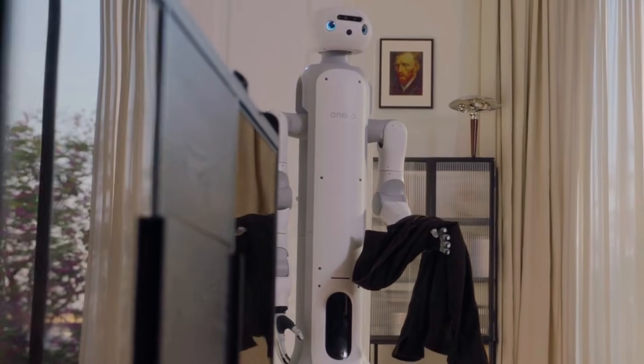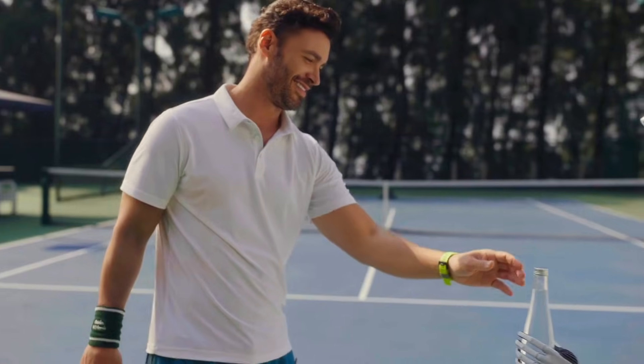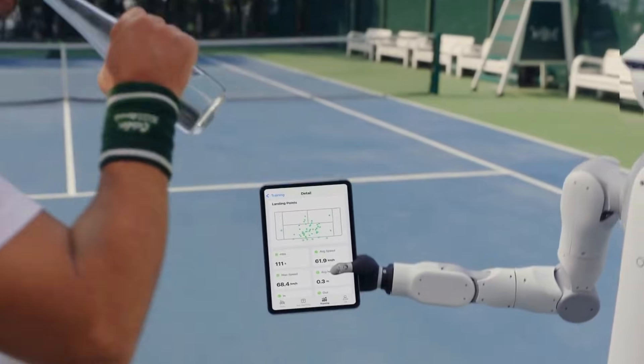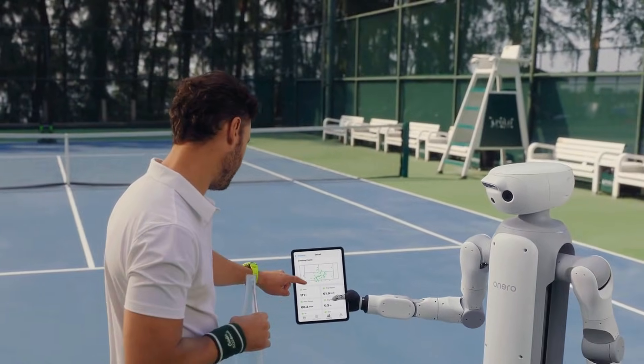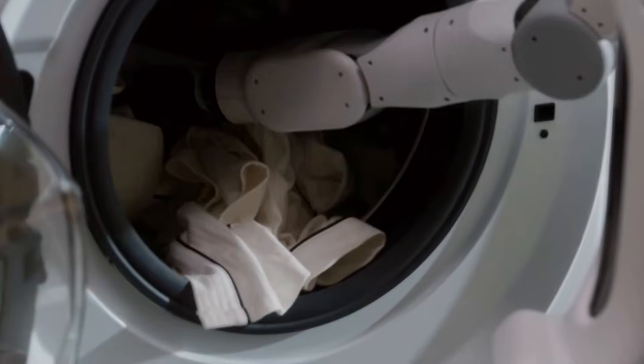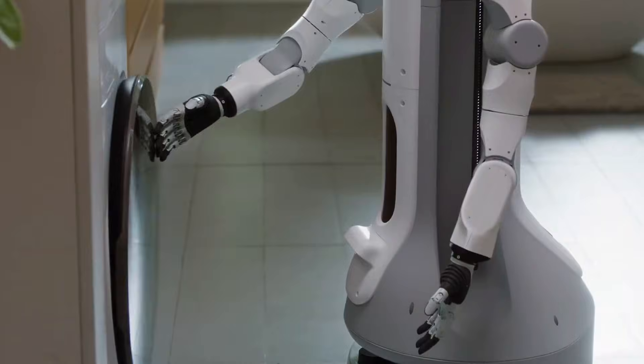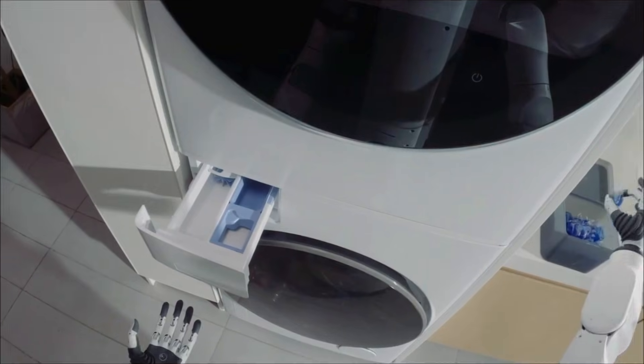At CES the demos were intentionally ordinary: folding laundry, unloading dishes, watching pets, delivering small items. And that's exactly why people stopped and stared — because for once it didn't feel like a demo, it felt like a routine. When you remember SwitchBot's background in curtains, locks, and lights, it suddenly makes sense.